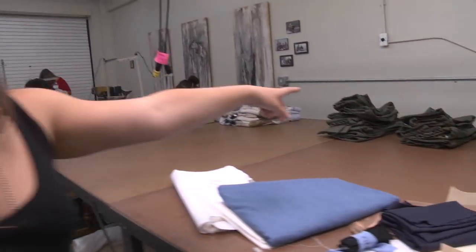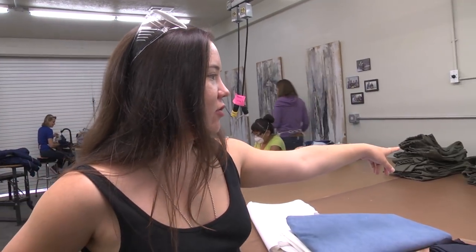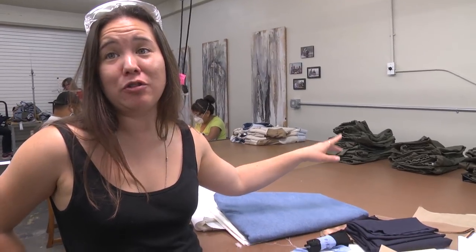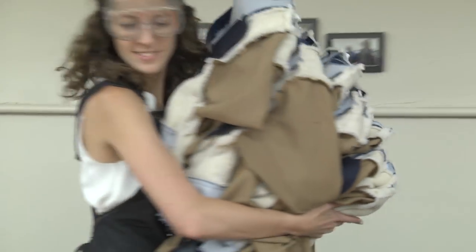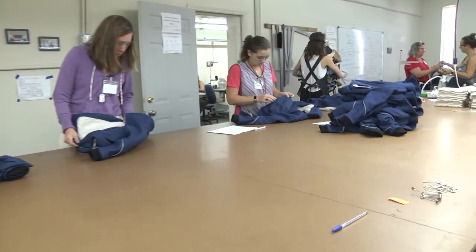This is from our previous boot camp. It was the first time we had made pants, so we weren't sure how many we could make and we made too many — we weren't able to finish them. So they're currently being finished now with some of the participants who returned from our last boot camp as well. There's a lot of different things going on and we have a lot of helping hands.